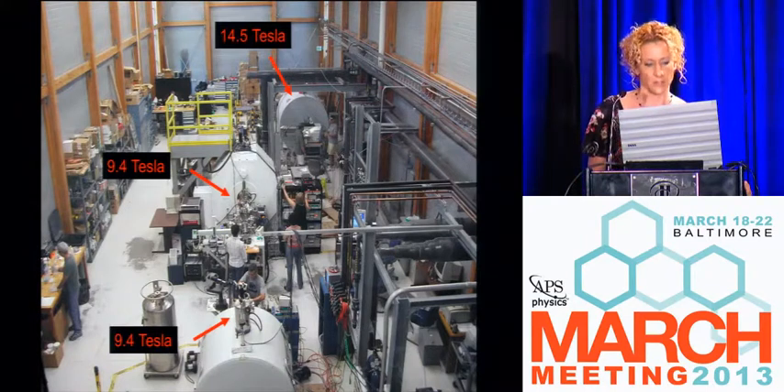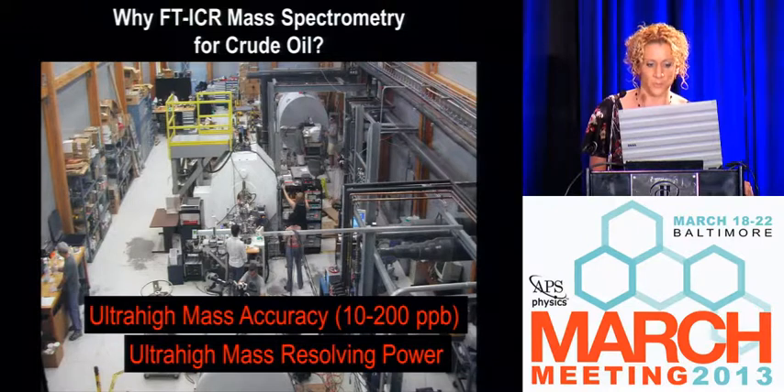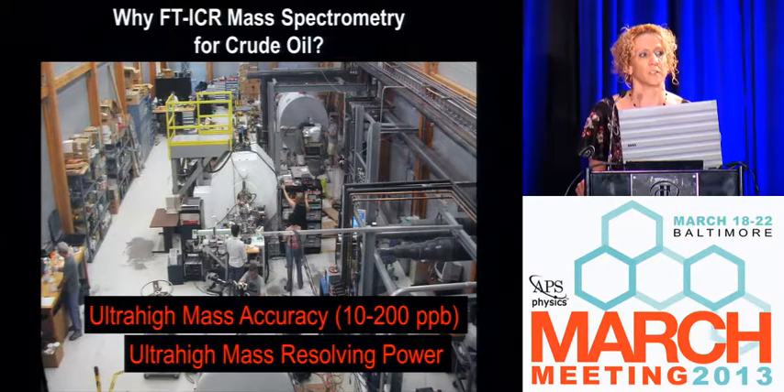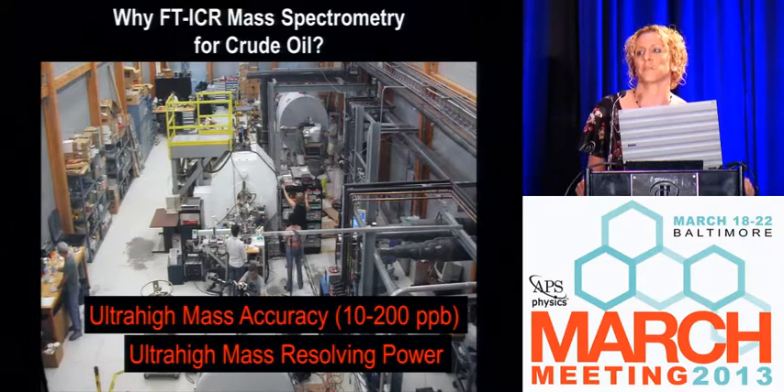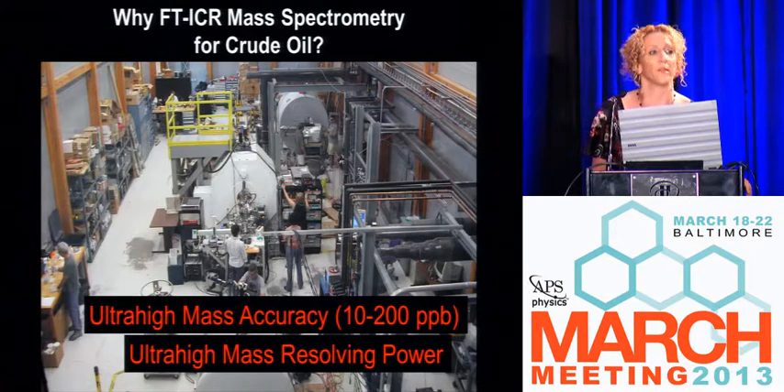Why do we want to do FTICR mass spectrometry for crude oil? We have million-dollar instruments and now we're going to spray oil inside of a superconducting magnet. It was a big battle for us to become the dirt sprayers of the analytical world, spraying petroleum into every part of the instrument. But it has enabled the field to advance an order of magnitude since its inception.